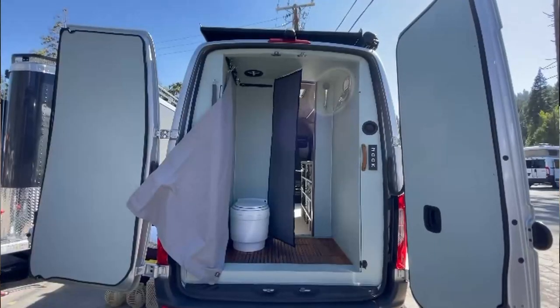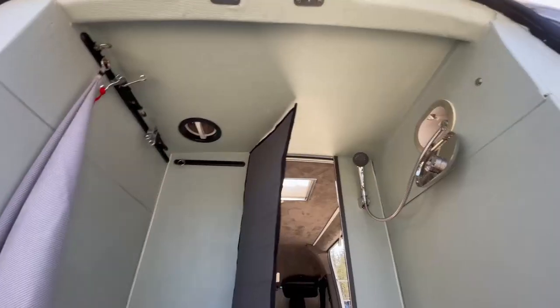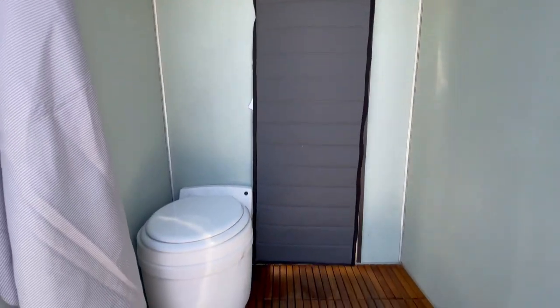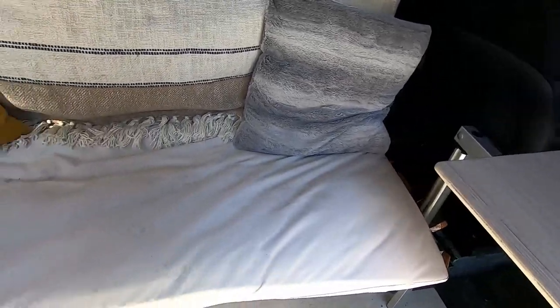My favorite part — and the reason why we designed this van — is the bathroom area. This is a fully enclosed wet room. Imagine if you're a surfer, snowboarder, or skier: you can come right into this space right after your activities, take your wetsuit off in private, get all the sand off your body, and then walk right into your living space. You can keep everything in here and have a great rest of your day, knowing that you've saved 30 minutes of cleaning time.